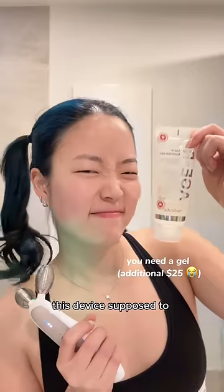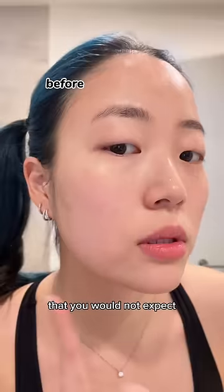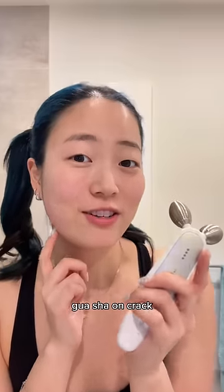Starting with the one that literally looks the weirdest. This device is supposed to stimulate your sookgonyoung, and I genuinely was not expecting much, but I probably reached for this one the most. It's so weird at first because your muscles move in ways you would not expect, but your face definitely gets slimmer if that is what you are looking for. You can even use it on your body too. It's really good — literally called this washout on crack.